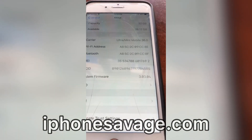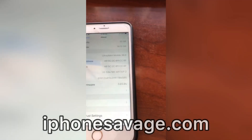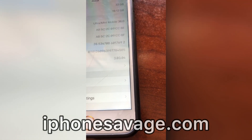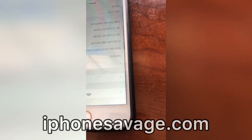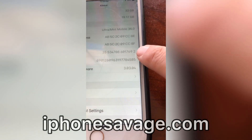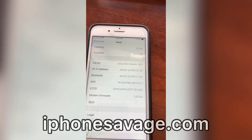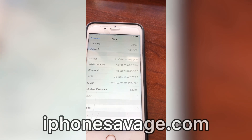Hey, what's up guys. Today we're going to try and clean a T-Mobile IMEI number. This one is listed as stolen, and so we're going to try and remove this stolen status.